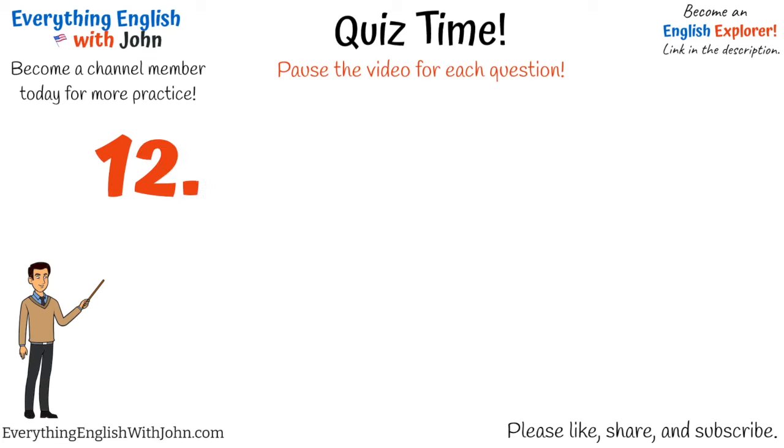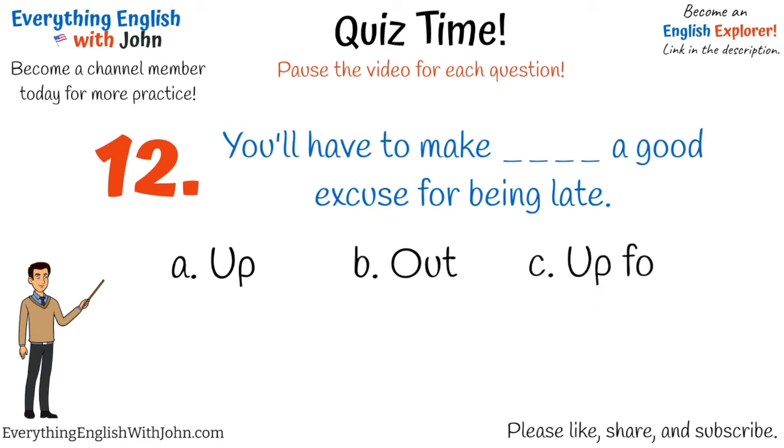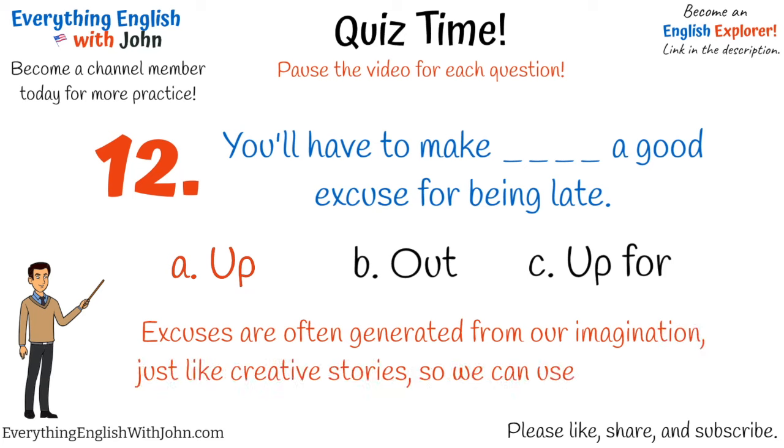Number twelve. That's right, it's: you'll have to make up a good excuse for being late. Excuses are often generated from our imagination, just like creative stories, so we can use to make up.